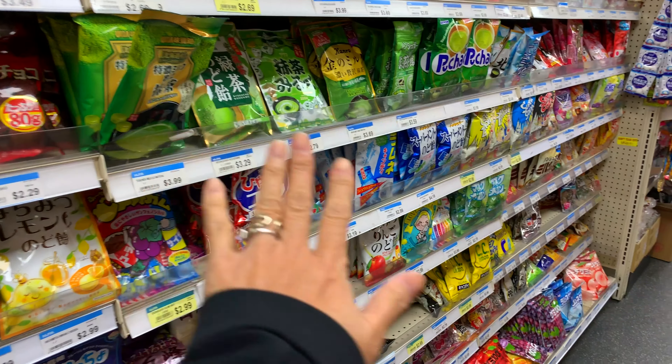You asked for it, you got it. The grudgery match of the century, Japantown Smackdown Part 2, featuring four all-new battle rounds. Will San Francisco hold on to its championship title, or will San Jose pull off the biggest upset in this rivalry? We'll find out right after this.